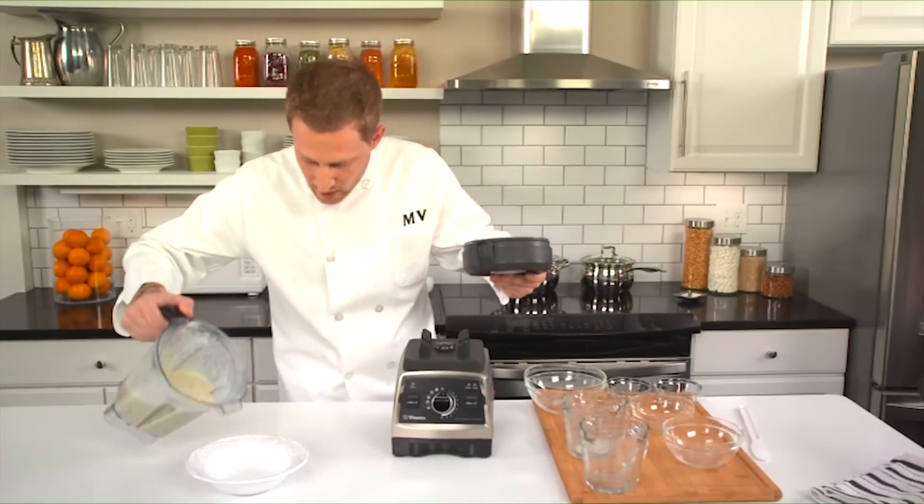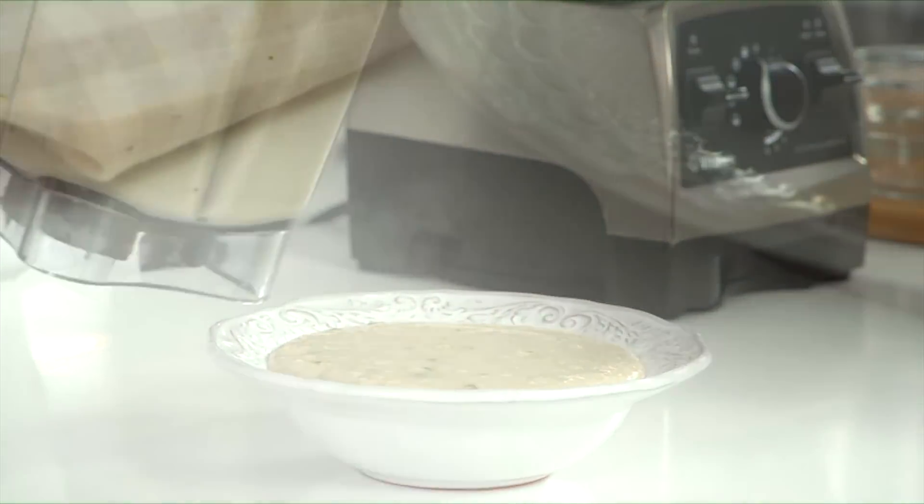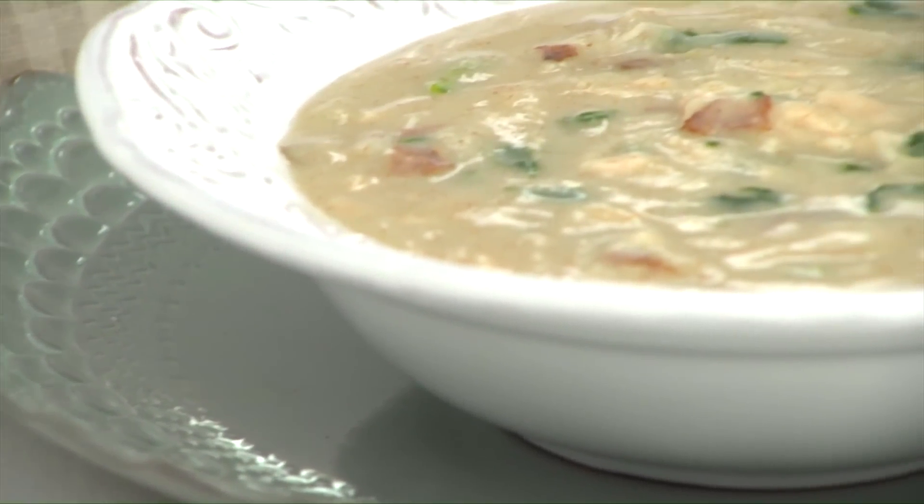And there you have it — creamy, velvety soup with delicious chunks of chicken, spinach, and potato that's hot and ready to go straight from the blender to the table in just a few minutes.